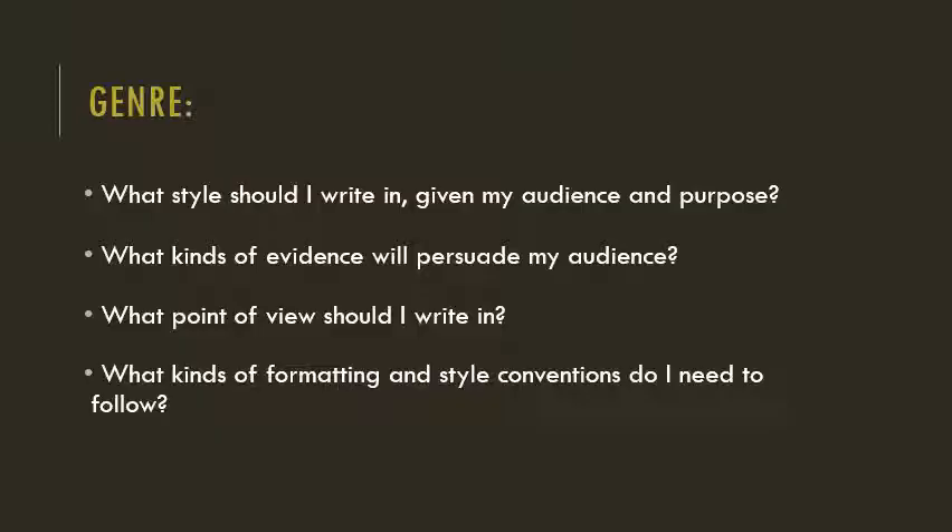Finally, let's think about genre. This may not be a word you're used to hearing in reference to academic writing, but if you know how to get dressed in the morning, you have an inherent understanding of genre. The clothes you wear to work aren't the same clothes you wear on a date, or to a wedding, or to a funeral. There may be some overlap in your outfits, but there are different expectations for each situation that influence what you wear. It's the same with writing. Sometimes it's okay to write informally, using first person and your natural voice. Other times you're expected to write formally, using third person and technical language. In some kinds of assignments you're supposed to share your personal opinions, while in others you're supposed to remain unbiased. It's always helpful to consider what types of evidence are appropriate — while it may be okay to refer to your personal experiences in one assignment, another might only allow you to use scholarly sources.